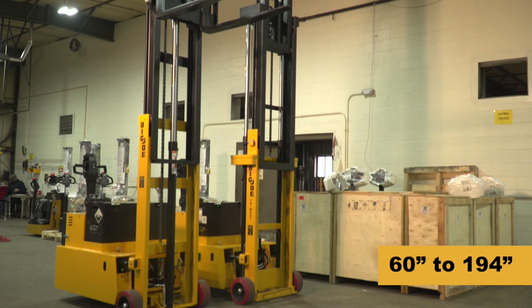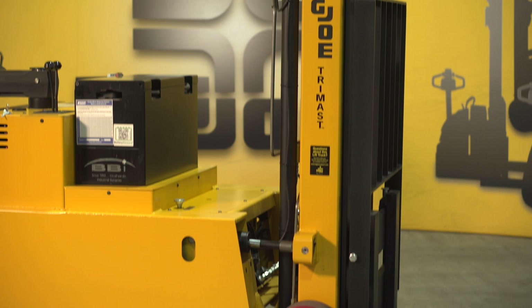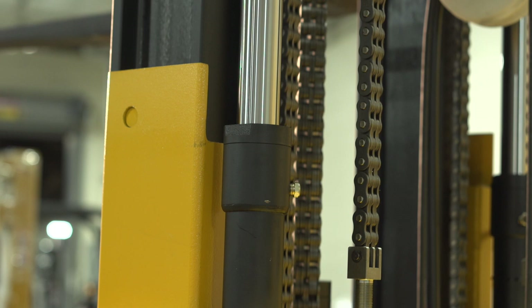PDCs feature high-strength structural steel I-beam channel masts with non-telescopic, two-stage, and three-stage designs available. Exclusive fully-rollered inner masts and tapered bearings make travel during elevation precise and efficient. Heavy-duty tilt cylinders are mounted on both sides of the mast for stability and control. The Class II ITA fork carriage has adjustable forks with ODs ranging from 8 to 32 inches.